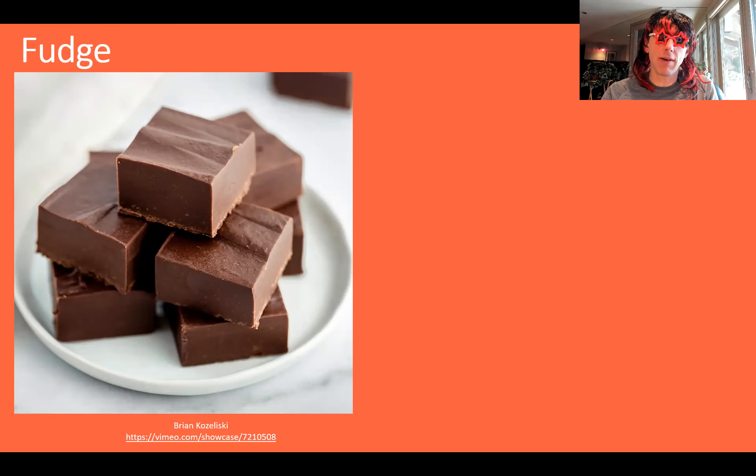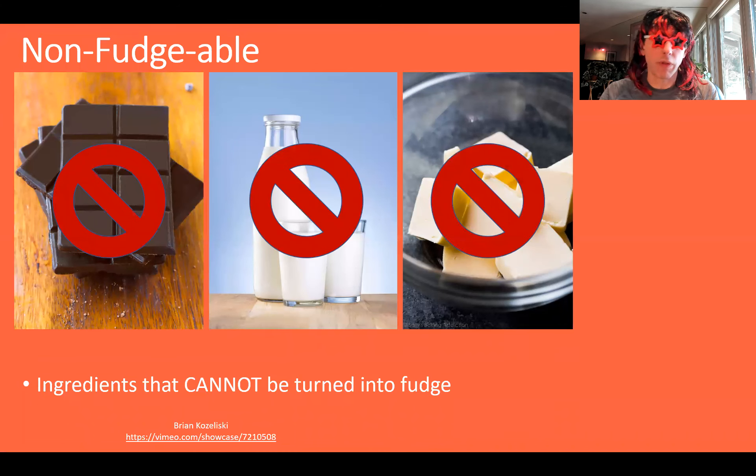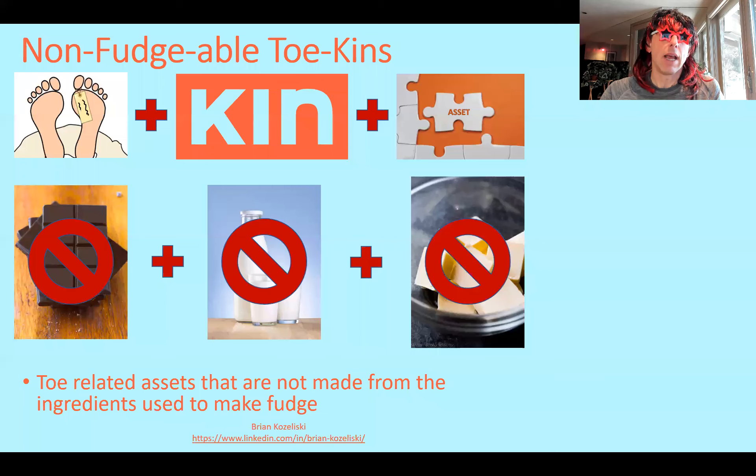Everybody knows what fudge is. There's some fudge right there. I like some fudge. But this is fudgeable — that means it's the ingredients that could be turned into fudge. You get your chocolate, you get your milk, you get your butter. That's fudgeable. These are fudgeable ingredients, but this is a non-fudgeable thing, right? So this actually means things that cannot be turned into fudge. It was just simple, simple stuff. So you put this all together — what you got is a toe-related asset that is not made from the ingredients that you use to make fudge.